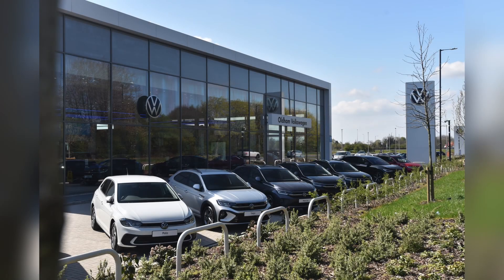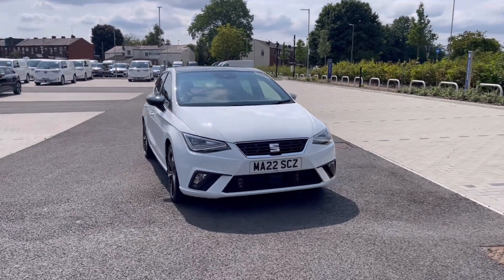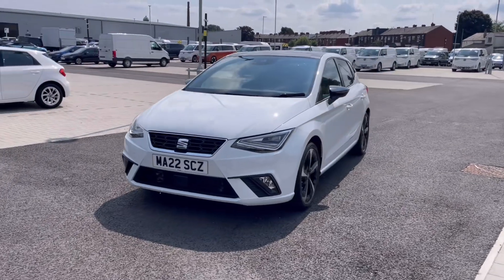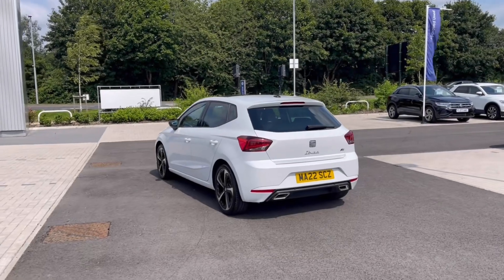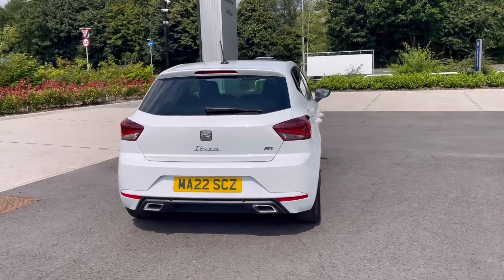Hello, my name is Sabia from Oldham Volkswagen and today I'll be walking you through this used vehicle. This is the Seat Ibiza FR Sport 1.0 TSI 110 PS and it currently has around 15,050 miles on the clock, with one previous owner. It comes painted in the stunning Nevada White finish which looks absolutely fantastic.